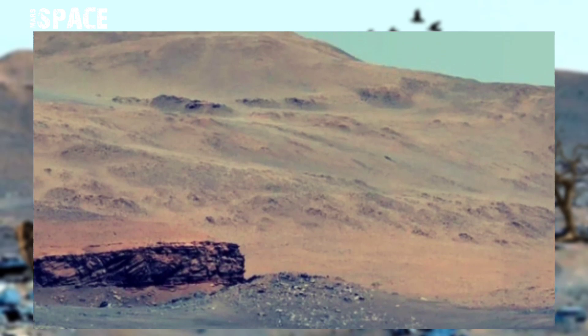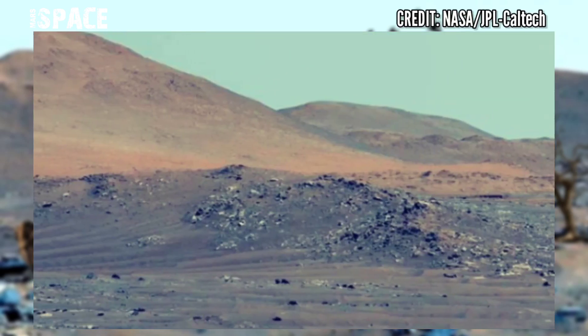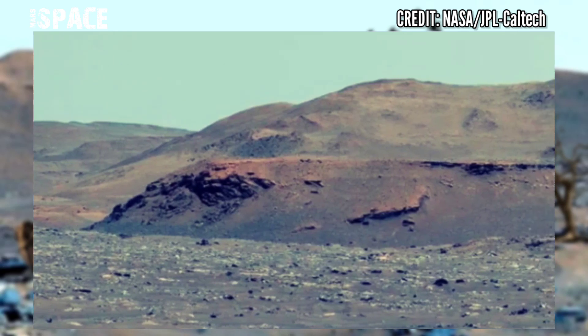The image of the outcrop near the base of Jezero crater's delta provides the rover science team with their first up-close glimpse of sedimentary rocks.